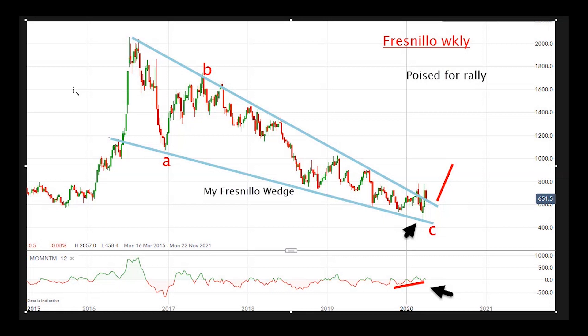Hello, it's John Burford with Chart of the Week for Monday the 6th of April, and today I'm covering an old friend, Fresnillo, the FTSE 100 silver miner. You may be surprised in view of my recent very bearish comments in the last few charts of the week that I have a bullish call on a share.